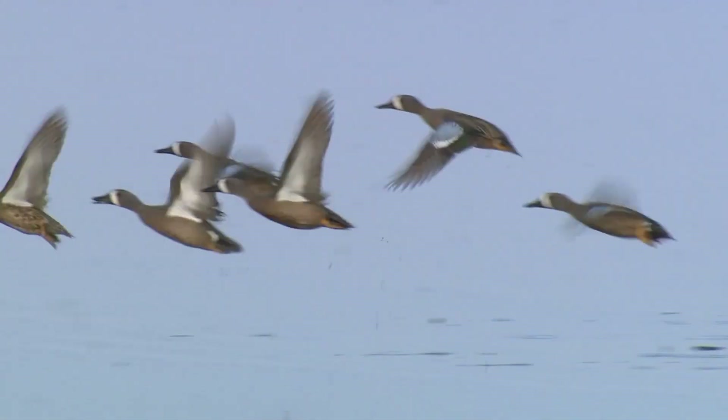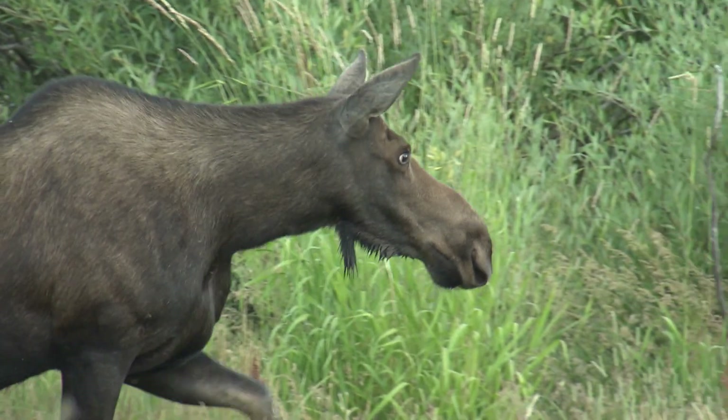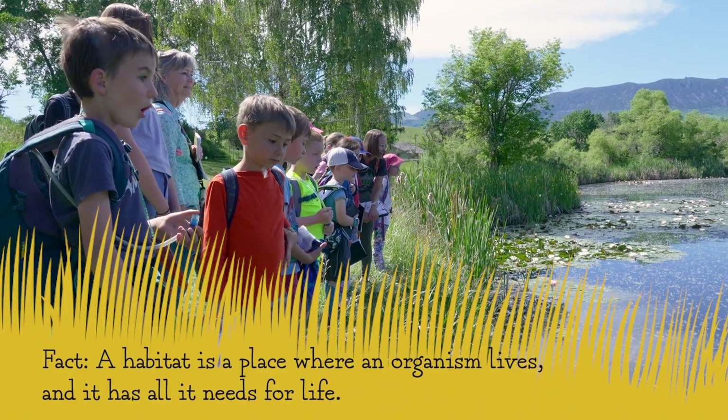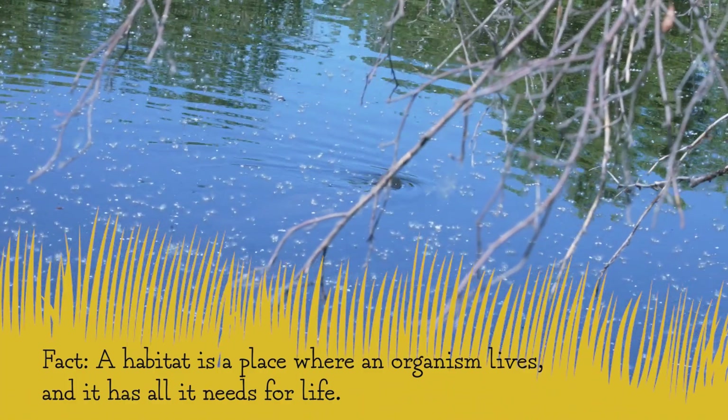Living creatures of all kinds, just like you, live in places that have what they need to survive. And those needs are different from creature to creature. Fact: a habitat is a place where an organism lives and has everything it needs for life.